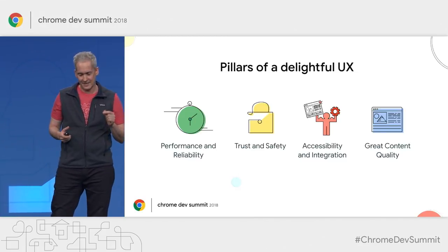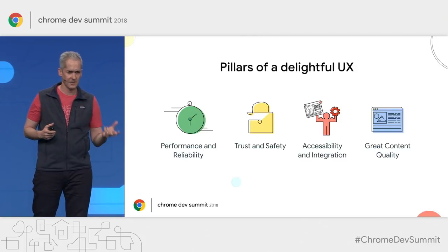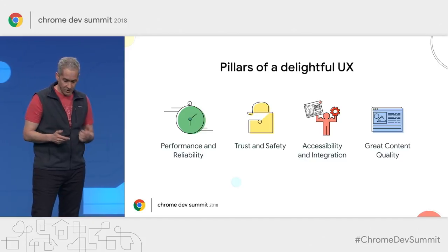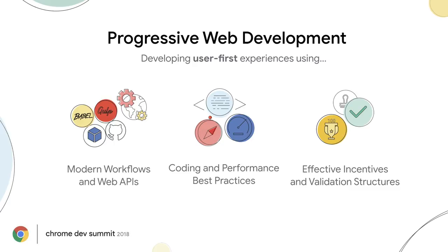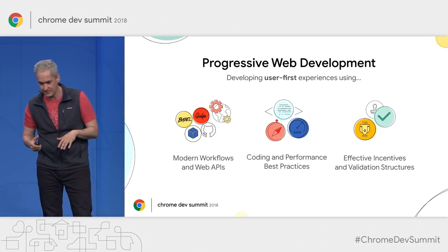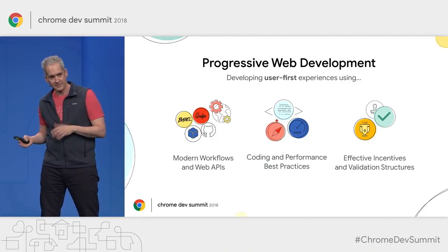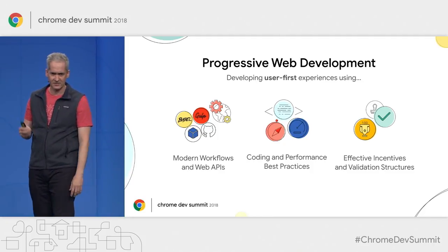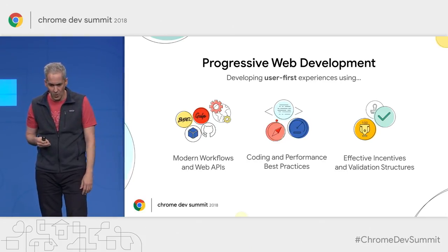The good news is that we can build today experiences that have these pillars if we take advantage of the capabilities that the modern web has to offer. Doing this is what we call progressive web development — in essence, developing user-first experiences using modern workflows and modern web APIs, following coding and performance best practices, and taking advantage of effective incentive mechanisms and validation structures.